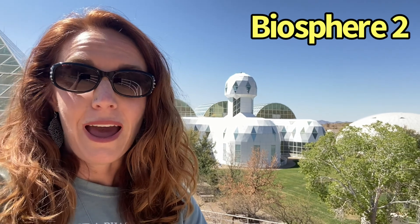My dad actually brought me here when I was about 10 when the research was going on, so I'm really excited to be able to go inside today. I thought I'd bring you guys along to see how all of this experimentation went inside this completely closed system.